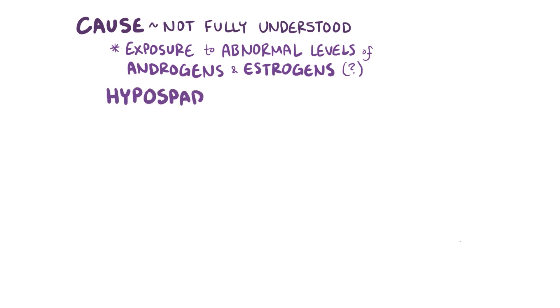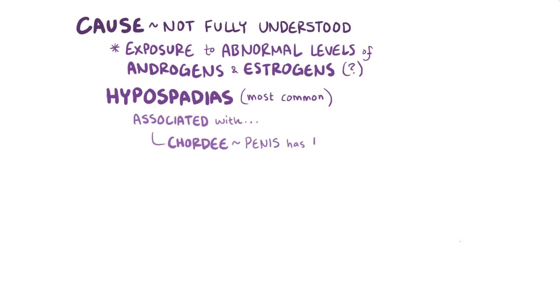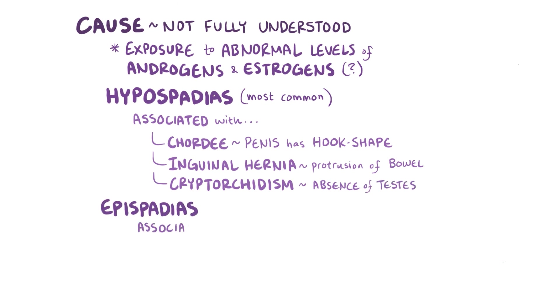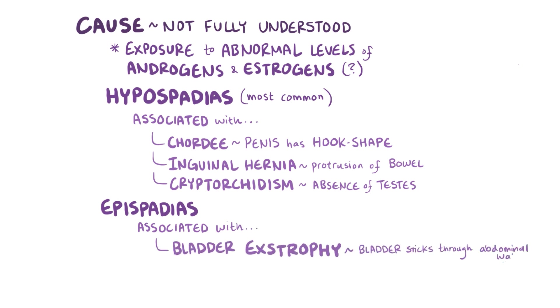Of the two, hypospadias is more common, and they're associated with other conditions like chordee, which is when the penis has a hook shape and curves inwardly; inguinal hernia, which is a protrusion of the bowel through the inguinal canal; and cryptorchidism, which is the absence of testes from the scrotum. Epispadias, on the other hand, is usually associated with bladder extrophy, where the bladder sticks out through the abdominal wall, and in females, they're often associated with a bifid clitoris, which is where the clitoris itself is divided into two parts.